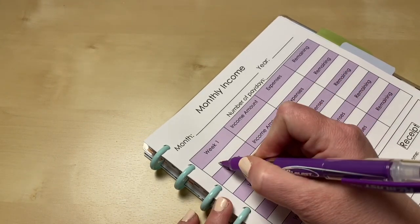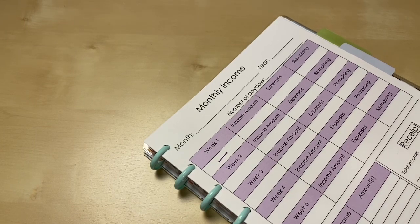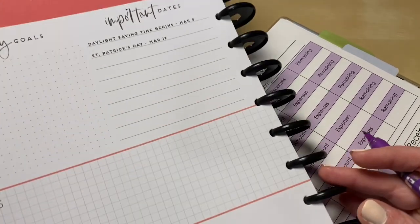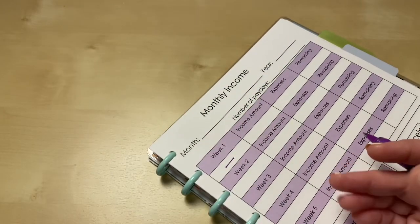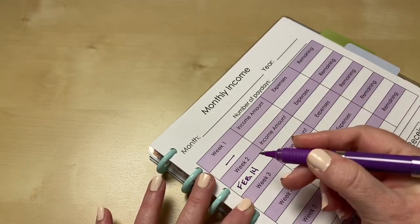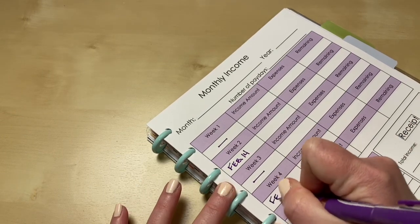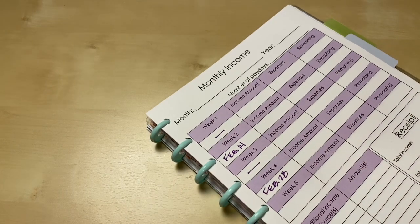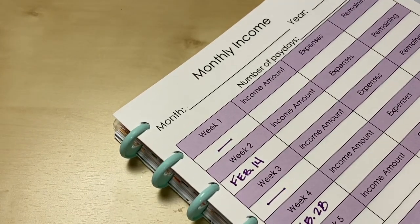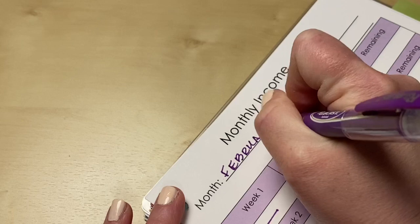I'm going to put a line through week one because I don't get paid until the 14th of February. Let me double check my dates — yes, the 14th. I get paid the 14th and the 28th. So week two will be February 14th, week three I'll put a line through, and week four is February 28th. It is a leap year so we do have 29 days this month — it doesn't really affect the budget, but just something interesting to note. So this is February 2020.